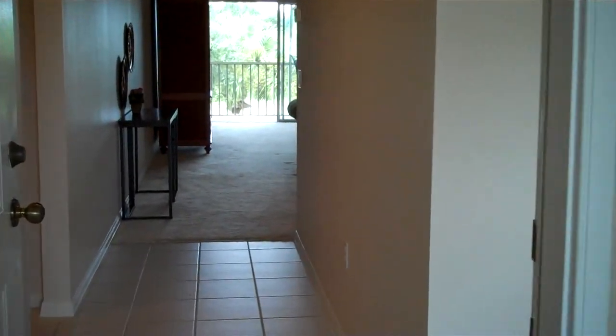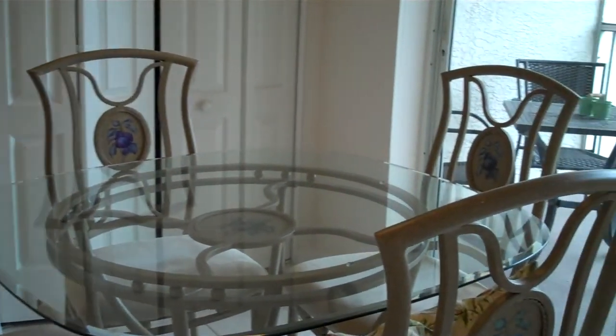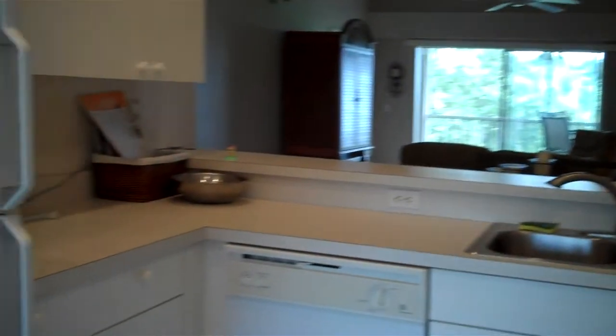Outside Lanai. Walking into the home, we have the eating breakfast area with a nice view of the outside Lanai. Full range of appliances in the kitchen and breakfast bar.